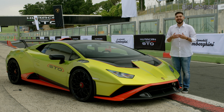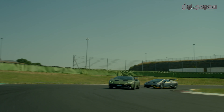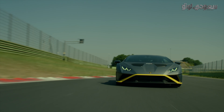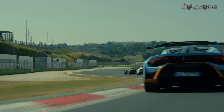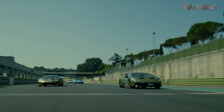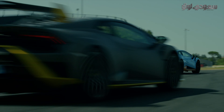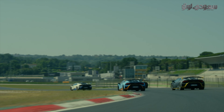The Lamborghini Huracán STO was developed by Lamborghini Squadra Corse with a new V10. It has a power of 640 HP and 565 Nm of torque. It accelerates from 0-100 km/h in 3.0 seconds, 0-200 km/h in 9.0 seconds, and reaches a top speed of 310 km/h.